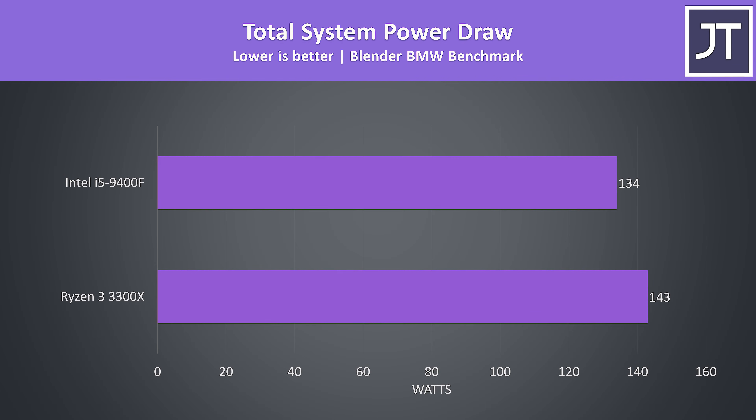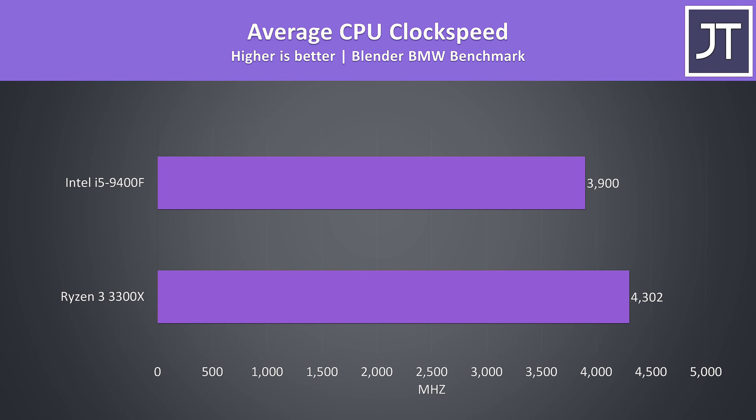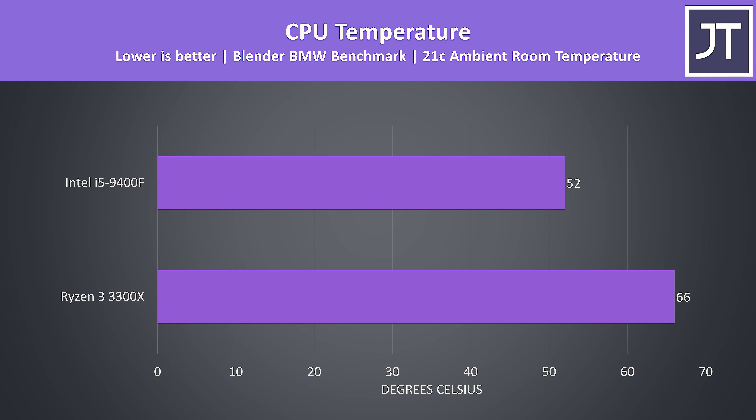When we look at total system power draw from the wall, the 3300X is using almost 7% more power while running the Blender test. When you consider the Blender test was completing 12-15% faster on the 3300X though, a 7% higher power draw doesn't seem so bad. The 3300X was also running at higher clock speeds and consequently running hotter — 14 degrees warmer with the same 360 AIO and thermal paste compared to the 9400F.